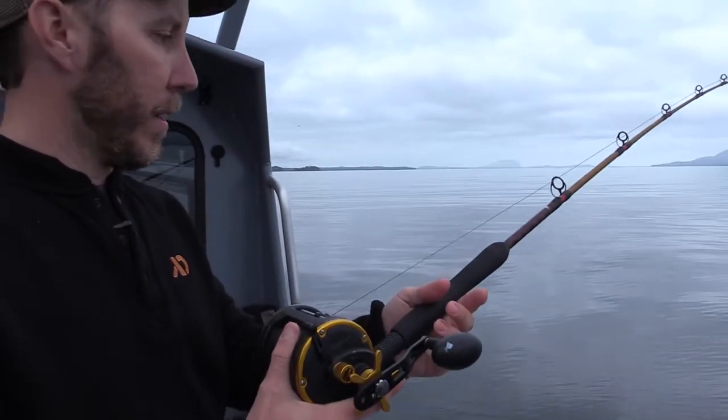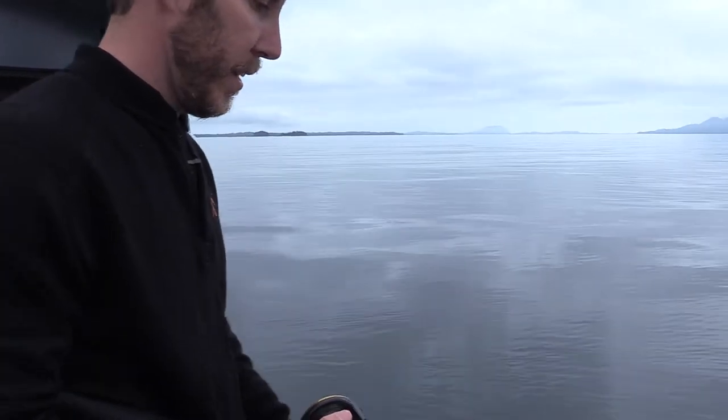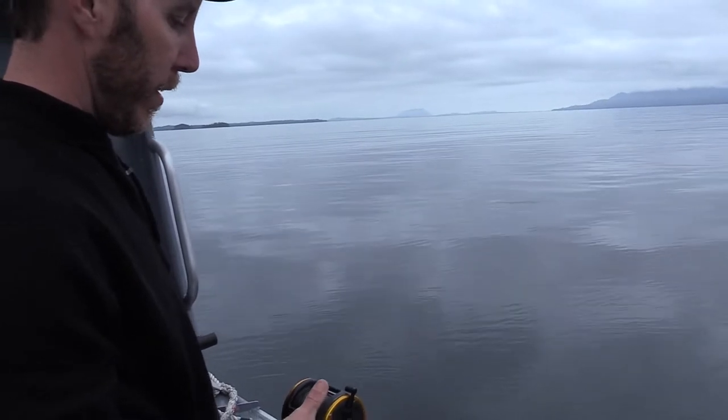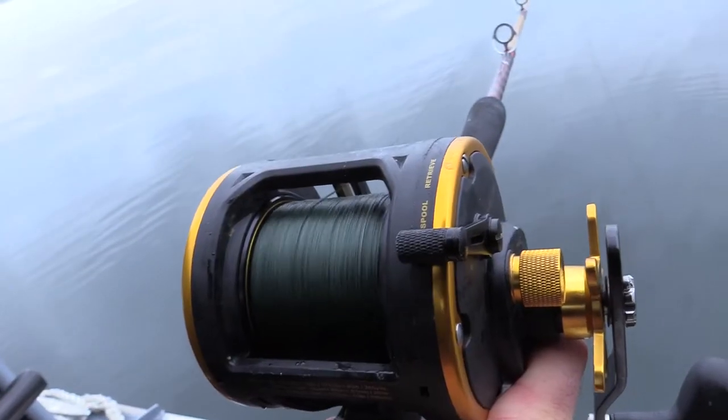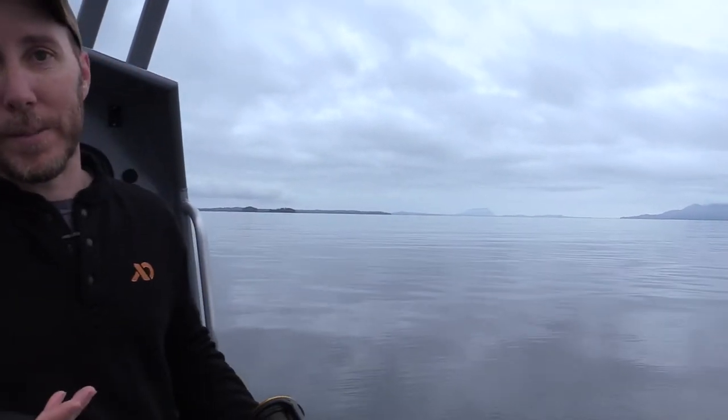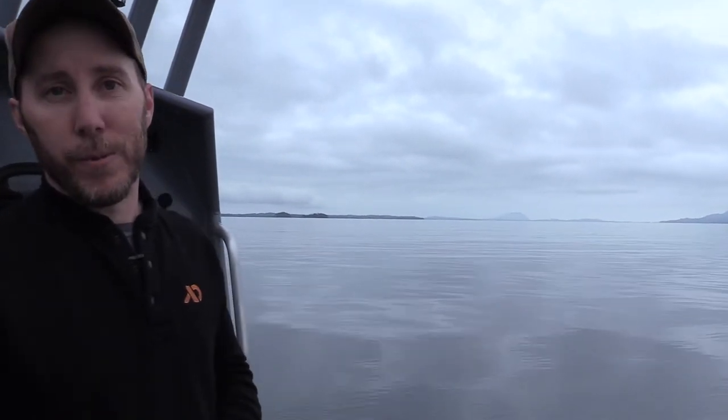Rod's baited up, ready to go. One thing I like to do with this setup is get it in and make sure everything looks straight before you drop it down. Once it's ready to go, open up the bail and just let it go. There are a number of different ways you could jig this — sometimes they like more action, sometimes less. Most often it doesn't really matter.